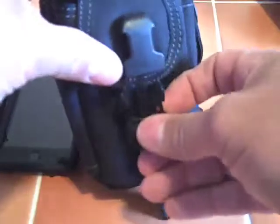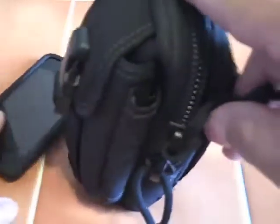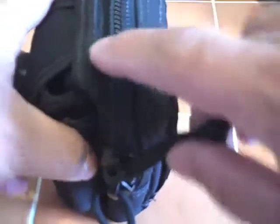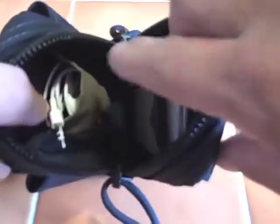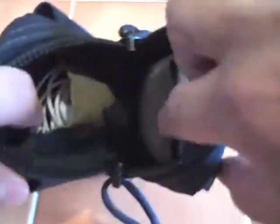Usually nothing else is in there with the iPod. Then you have these two 550 paracord pull ties on this big zipper. I've loaded this bag up and the zipper has never failed me. On the inside there are two separators on both sides — two little pockets.